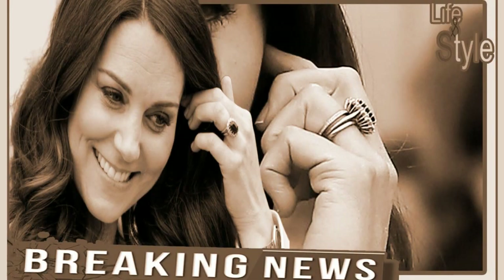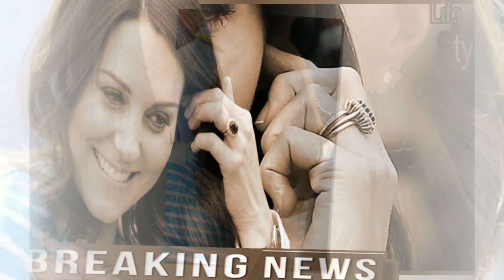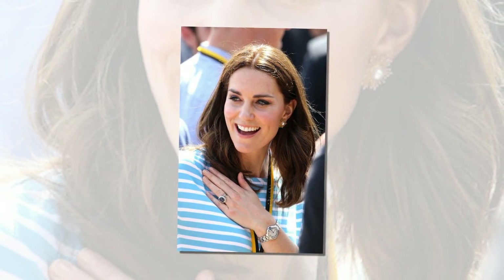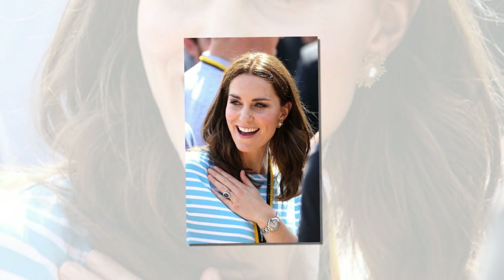Why does Kate Middleton wear three rings on her ring finger? Kate Middleton is known for her poise, royal flair, and stunning jewels. When the Duchess of Cambridge married into the royal family, Prince William gifted his college sweetheart several jewels from his late mother Princess Diana's collection. Middleton's sapphire engagement ring once belonged to the late princess.